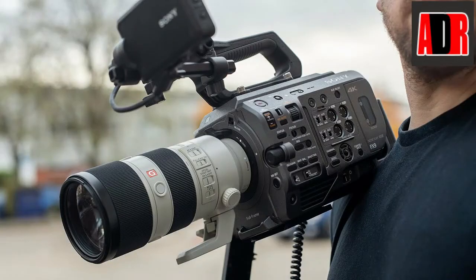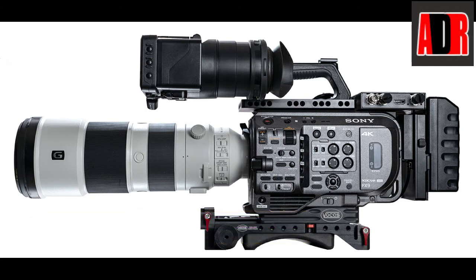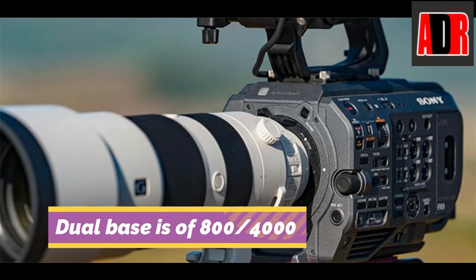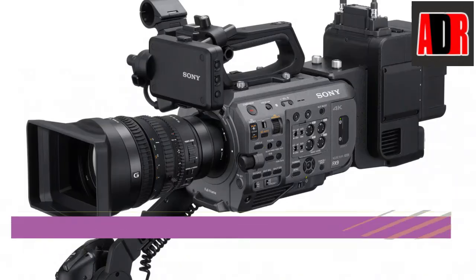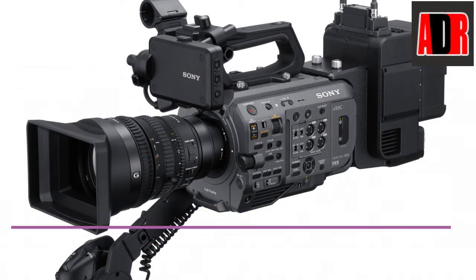Number 3: Sony FX9. The Sony FX9 is the world's first camera with an electronic variable ND filter for a full-frame sensor camera. It captures 4K using an oversampled 6K full-frame Exmor R sensor. It has up to 15+ stops of dynamic range. The camera is packed with dual base ISO of 800 and 4000. The Sony FX9 is also enabled with an E-mount 28-135mm f/4 kit lens and an LCD viewfinder.